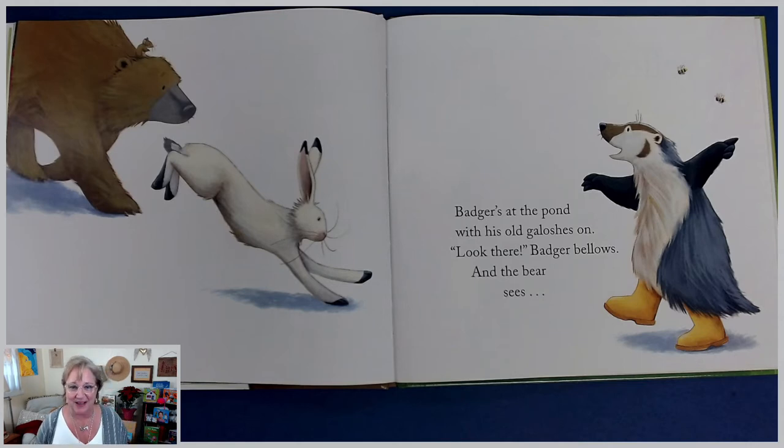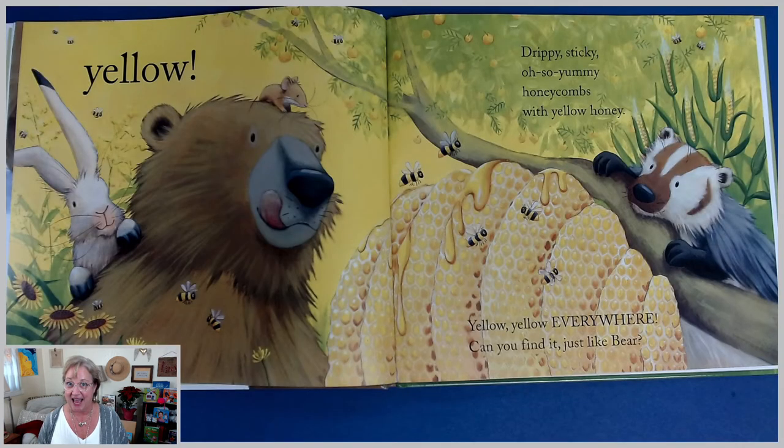Badger's at the pond with his old galoshes on. Look there, badger bellows, and the bear sees. Can you guess what color's coming up? Look at the color of the galoshes, and look at the stripe of color on the bees. Yellow. Drippy, sticky, oh-so-yummy, honeycombs with yellow honey. Yellow, yellow everywhere. Can you find it just like bear?